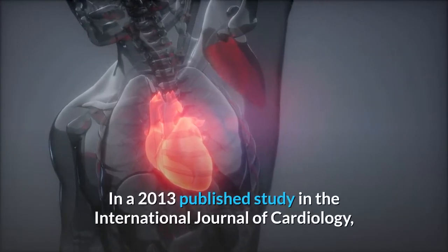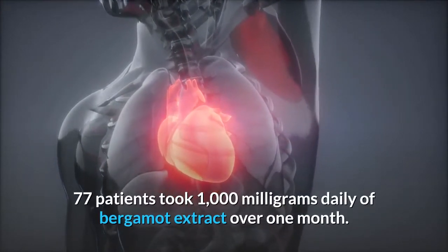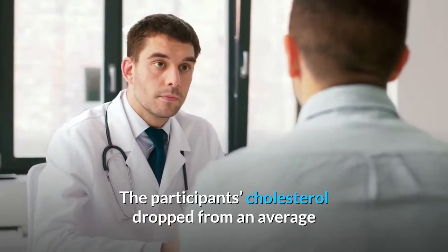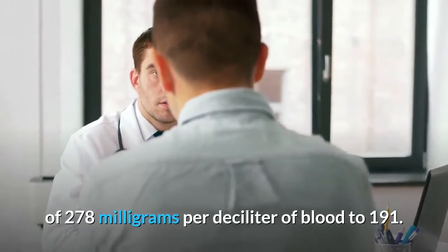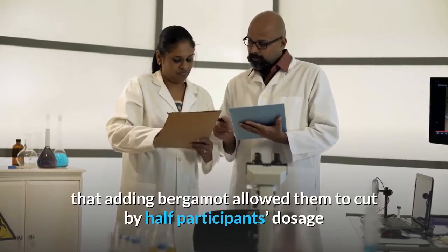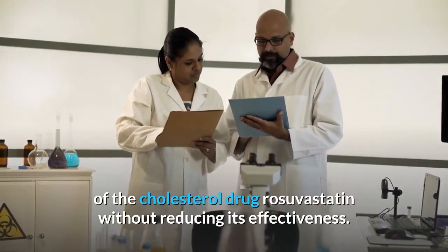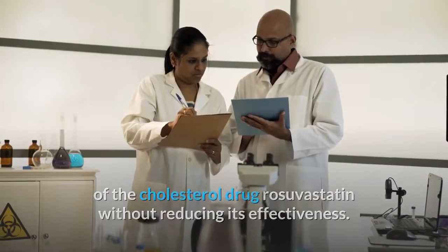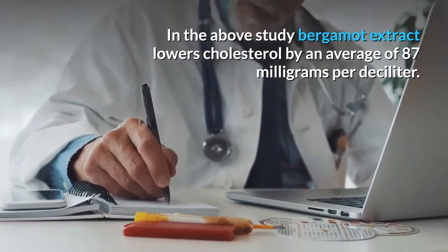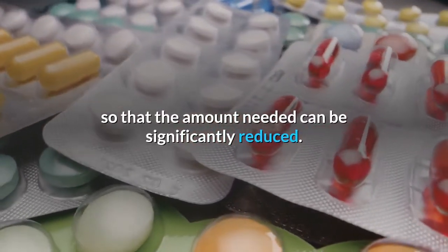In a 2013 published study in the International Journal of Cardiology, 77 patients took 1000 mg daily of bergamot extract over one month. The participants' cholesterol dropped from an average of 278 mg per deciliter of blood to 191. The study researchers also reported that adding bergamot allowed them to cut by half participants' dosage of the cholesterol drug rosuvastatin without reducing its effectiveness. In summary, bergamot extract lowered cholesterol by an average of 87 mg per deciliter and improved the effectiveness of the statin drug so that the amount needed could be significantly reduced.